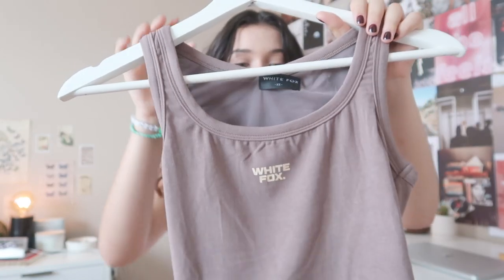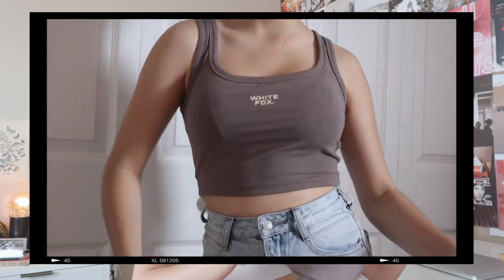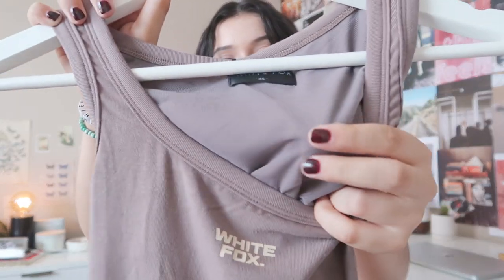The next crop top is also amazing. This is so my style — it's the 'Power Woman' crop in mocha. The material is just A1; even on the inside you can see it's different. It's almost giving me athletic wear vibes — like this could be something you'd pair with sweatpants, sweatshorts, or leggings, but it also reads almost like athletic wear. I think this is awesome.